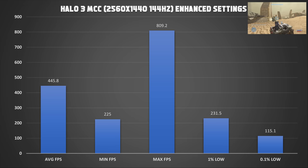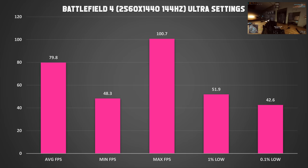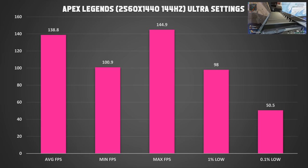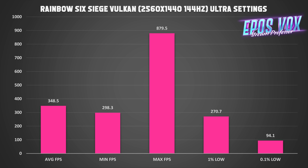Battlefield 4 on Ultra — this is an older game but absolutely gorgeous — averages around 80fps. Apex Legends on max settings averages between 140 and 180fps, which is pretty nice and runs smooth, perfectly fine for a 144Hz monitor. Rainbow Six Siege running in Vulkan averages around 348fps, which is amazing. If you're doing the esports thing and this is maxed out — not even on esport settings — you've got all the frames you possibly want.